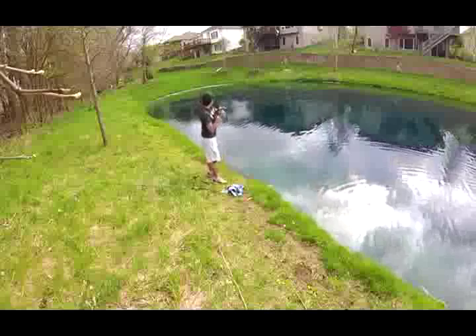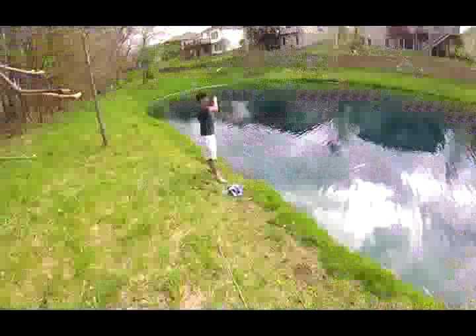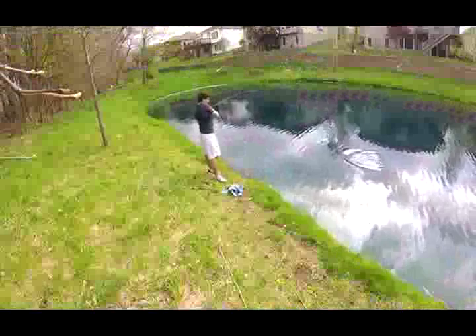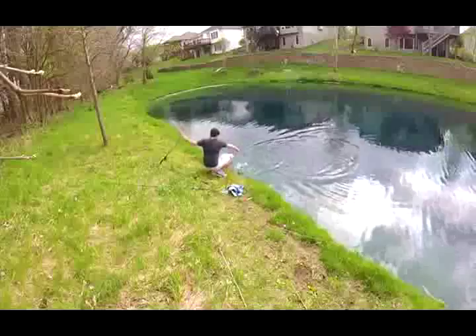Look at that one — doesn't feel very big. Not too bad though. Oh, that's a good one! There's another good fish. See you later dude. All right guys!